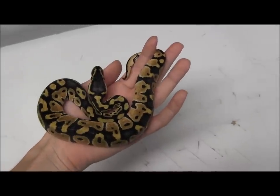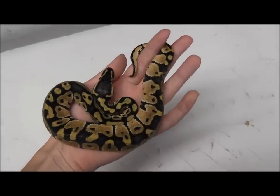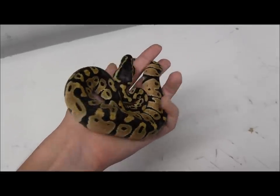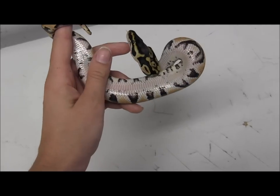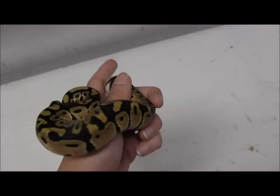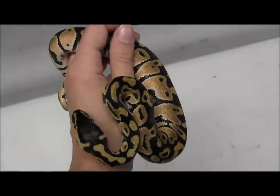We have a bunch of these beautiful baby pastel ball pythons in stock right now. This is just one of the group. They are in great condition, eating adult mice every week. As you can see, they've got the nice clear belly, beautiful skin tone, good shape, very active and healthy, good tongue flicking.